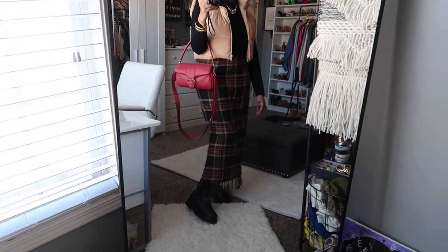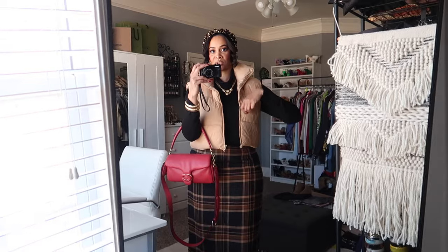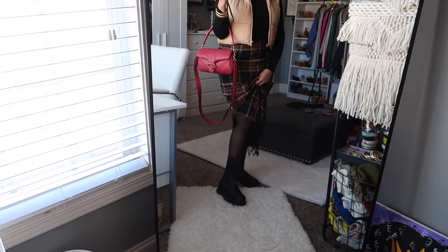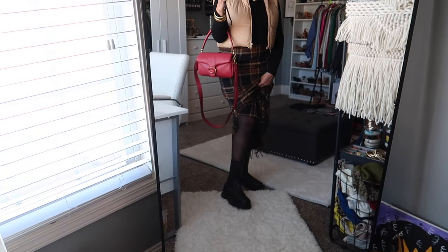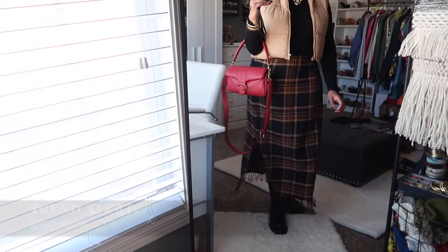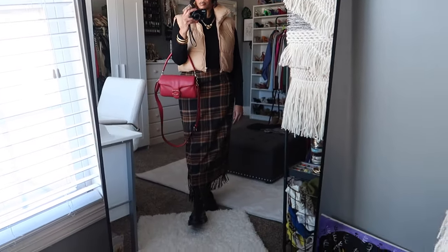You'd probably need more layers depending on where you live — I could put on a thick coat on top of this. I have a black coat coming from Mango that I would put on. Instead of sheer tights, you could wear thermal leggings for more warmth. But it's definitely like an Aspen outfit. Let me know what you think and we'll get into the next one.